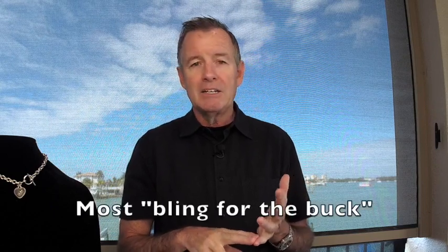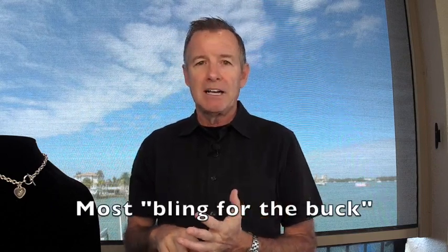Marcasite arguably has the most bling for the buck of any gemstone. What do I mean by bling for the buck? We have viewers from all over the world — China, Australia, India, and all over. Here in the United States we call our dollar sometimes a "buck," and bling is something that sparkles. So it's really one of the most sparkly pieces of jewelry you can get for the price — that's what I mean by bling for the buck.